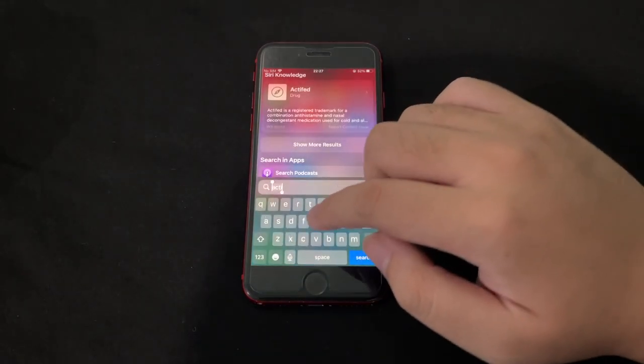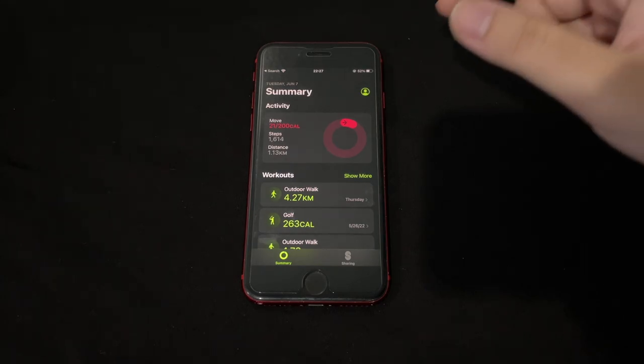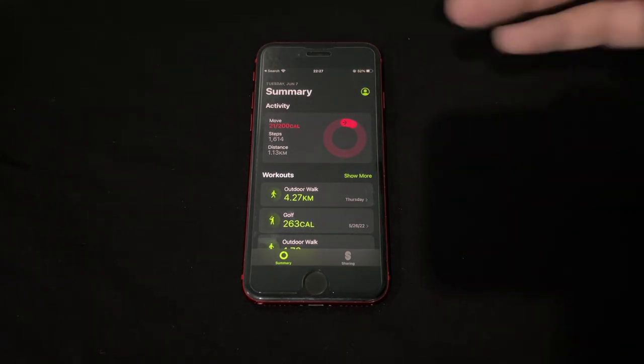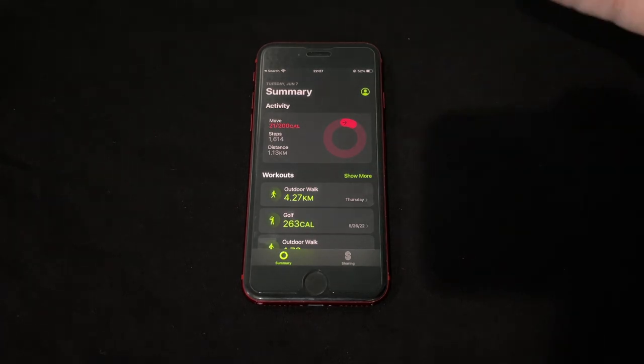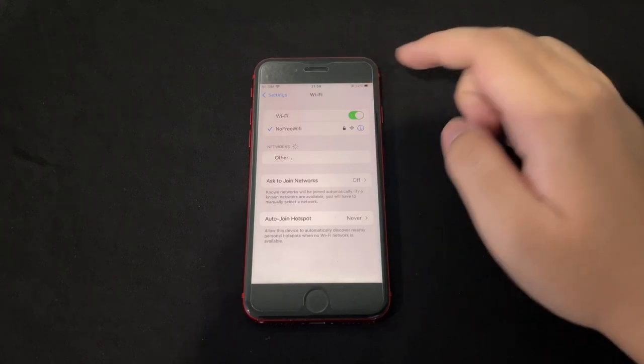There's also a new Fitness app. Previously you only got this app if you had an Apple Watch, showing move rings. Now even without an Apple Watch, you can use the move ring to track your steps and activities.